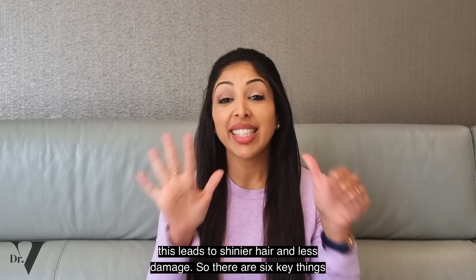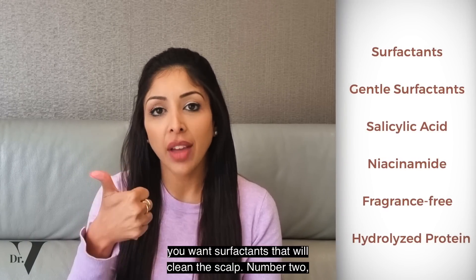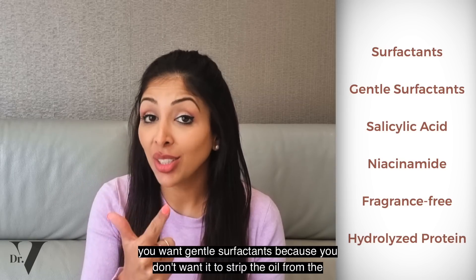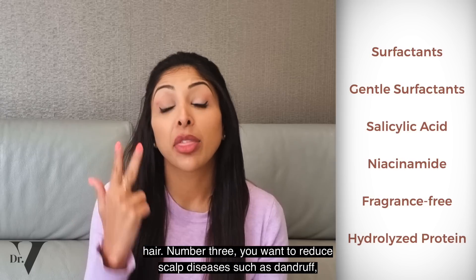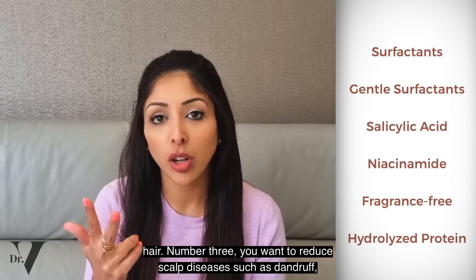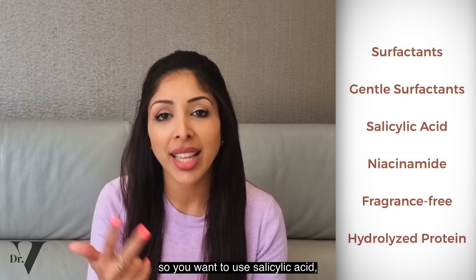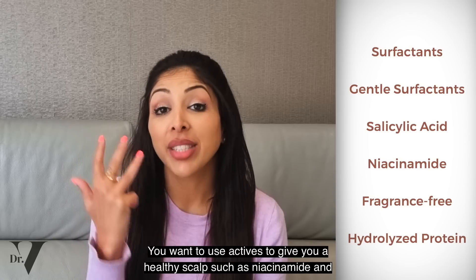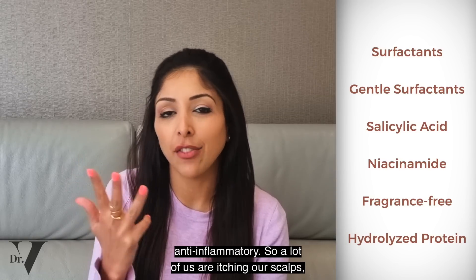So there are six key things to look for in your ideal shampoo. Number one, you want surfactants that will clean the scalp. Number two, you want gentle surfactants because you don't want it to strip the oil from the hair. Number three, you want to reduce scalp diseases such as dandruff, which occurs in 50 to 70% of the population. So you want to use salicylic acid — this will unclog the hair follicles. You want to use actives to give you a healthy scalp, such as niacinamide and anti-inflammatories.